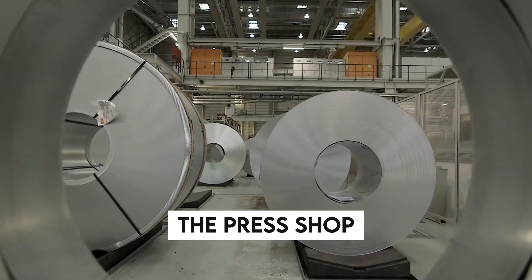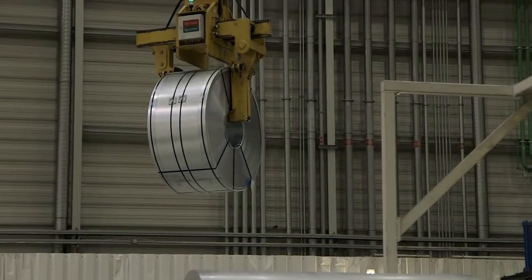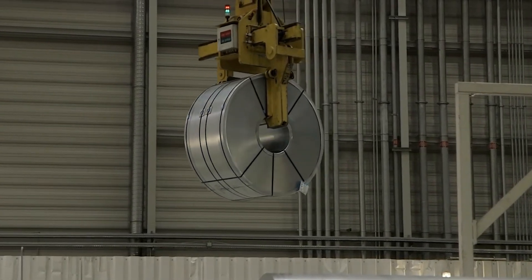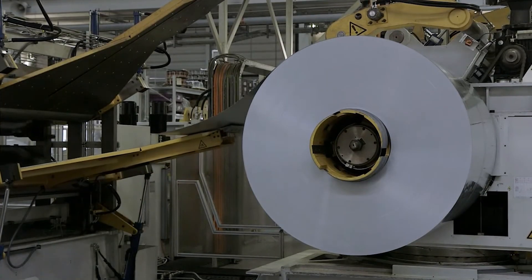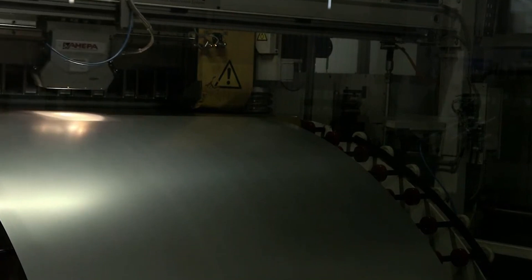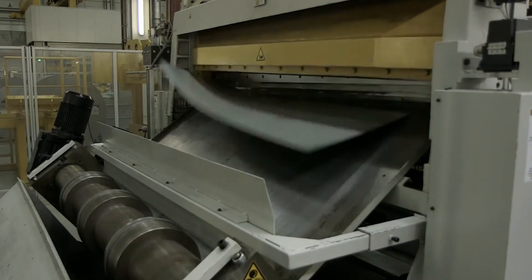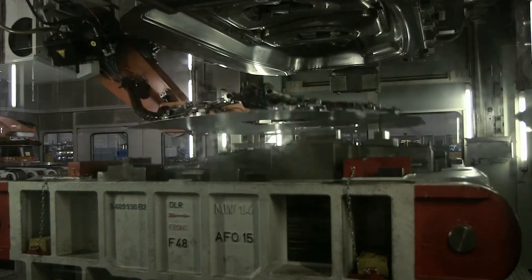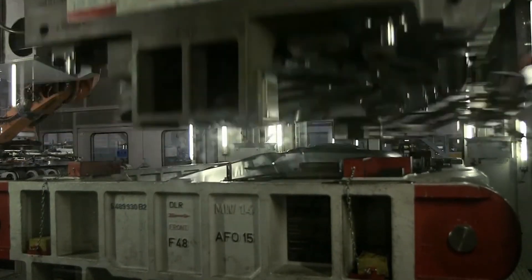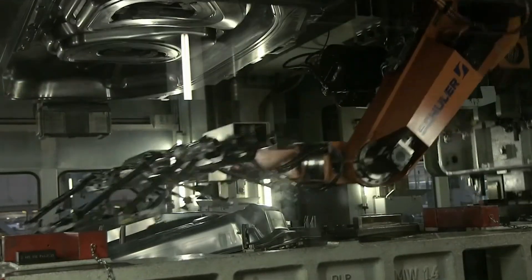The press shop at BMW Group Plant Dingolfing is where the meticulous creation of the BMW 5 Series begins, marking the first critical phase in the vehicle's life cycle. This section of the plant harnesses some of the most sophisticated machinery and technology in the automotive industry to transform raw materials into precise vehicle components. At its core are state-of-the-art press lines, including some of the largest and most powerful presses in automotive manufacturing, which exert thousands of tons of pressure to shape metal sheets into parts like doors, hoods, and panels. The process begins with coils of steel or aluminum fed into the press lines.